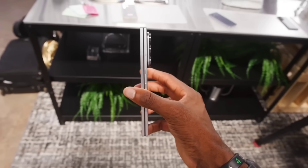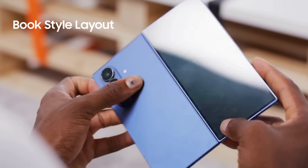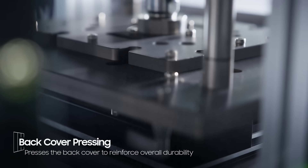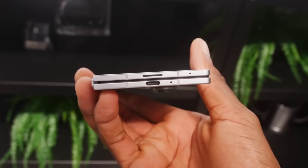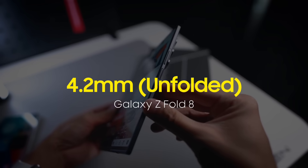When it comes to design, Samsung continues its book-style layout with a familiar foldable structure, possibly moving away from titanium and back to carbon-fiber-reinforced plastic due to supply constraints. The Fold 8 is expected to remain ultra-thin, with a folded thickness near 8.9 millimeters and an unfolded thickness around 4.2 millimeters.